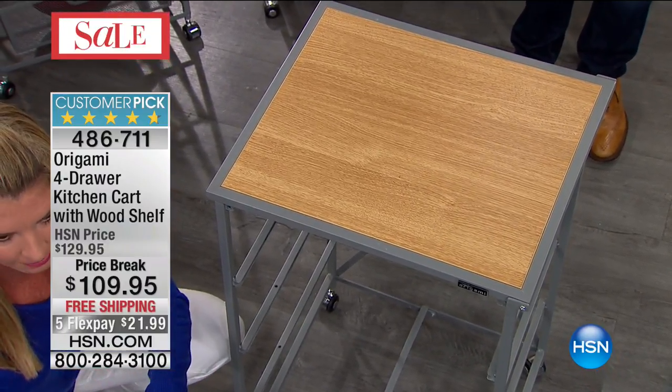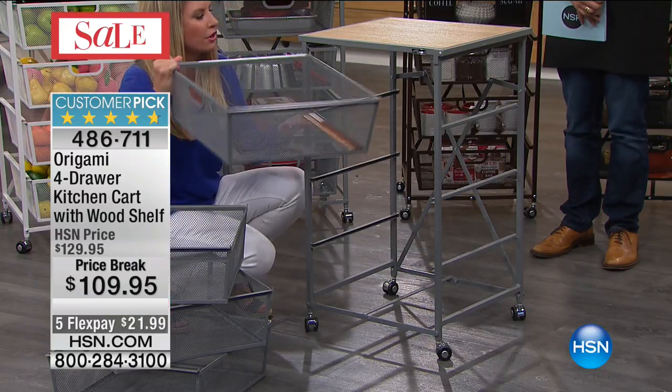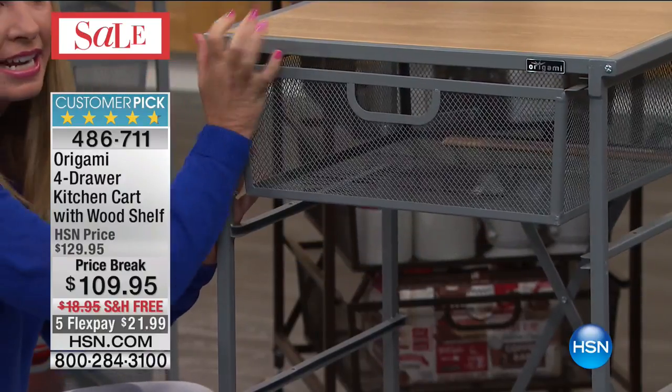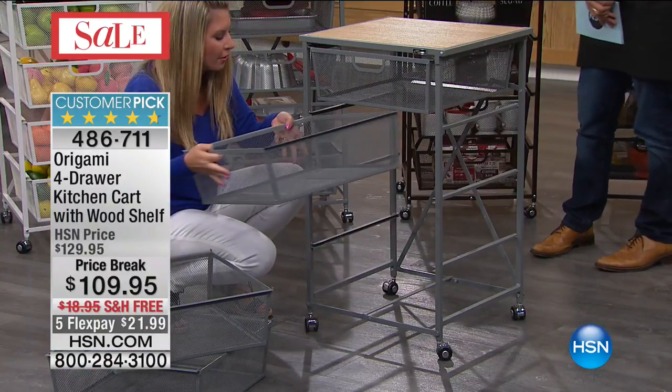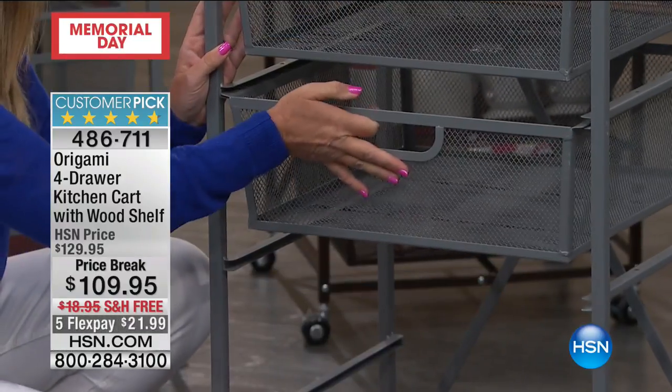They just fall into place — you line them up and then you put the drawers in. Here is the cool thing about these drawers: it's not like there are different sizes, so there's no guesswork. They're all the same. They all slide in nice and easy. There are no wheels, there are no tracks. You don't have to worry about anything.